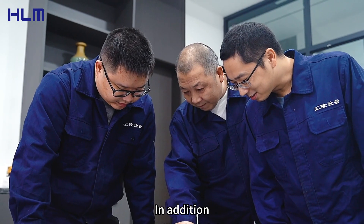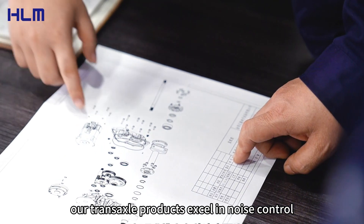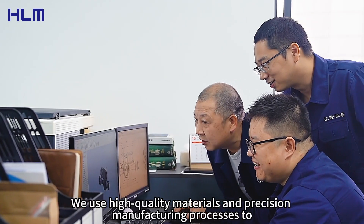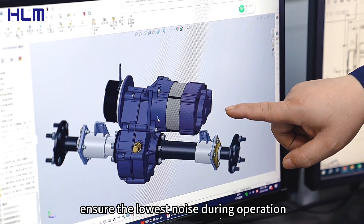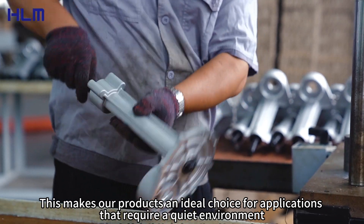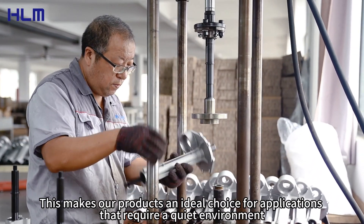In addition, our TransAxel products excel in noise control. We use high-quality materials and precision manufacturing processes to ensure the lowest noise during operation. This makes our products an ideal choice for applications that require a quiet environment.